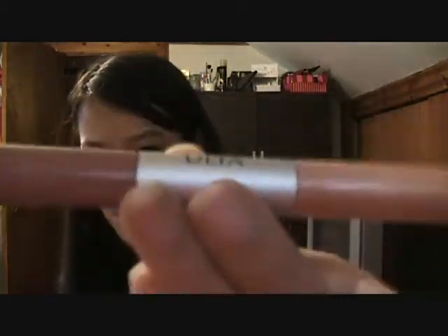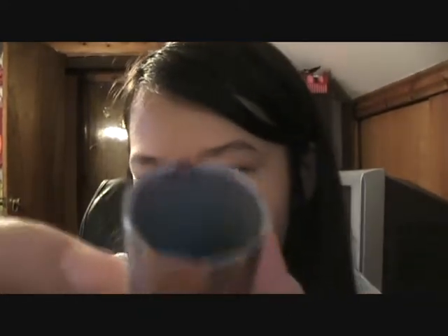It also came with a lip gloss duo. One side has a reddish color and the other has a nice golden sparkly color — I really like that one. And it also came with a lipstick. It doesn't say what color it is, but I like it. It's kind of dark. The only issue is it doesn't close all the way down, so you have to be really careful or it gets on the sides.